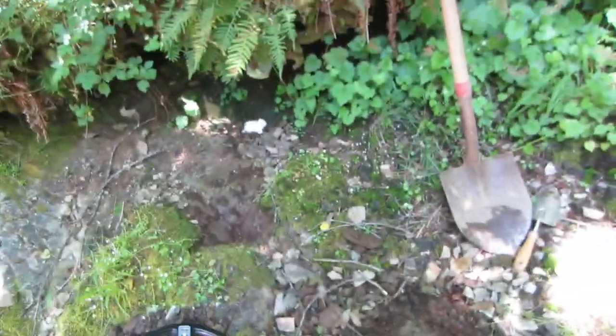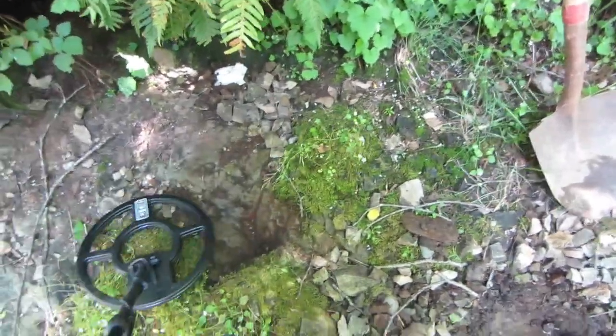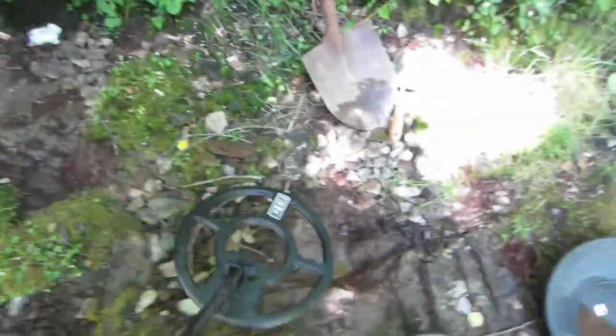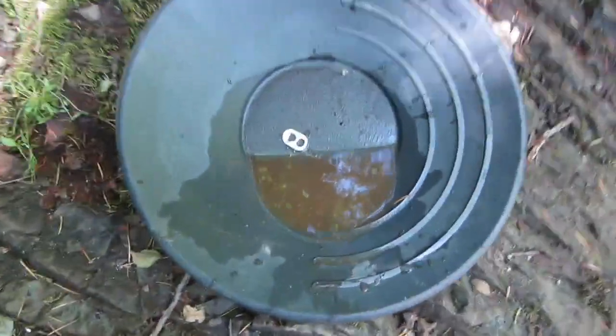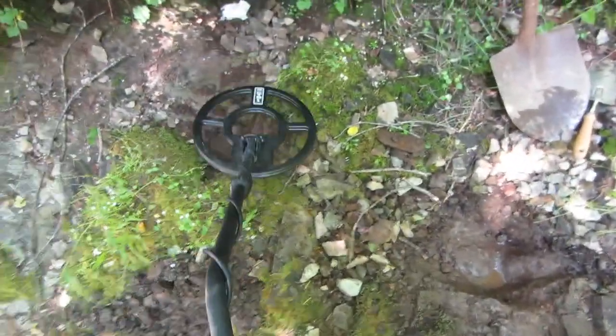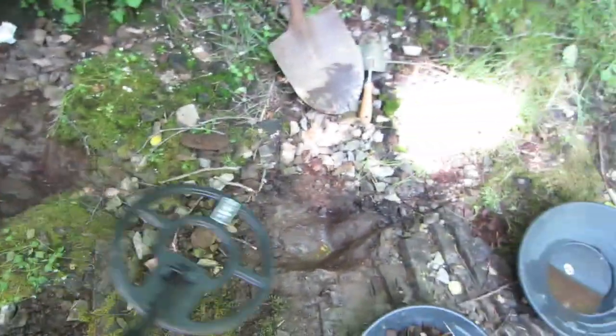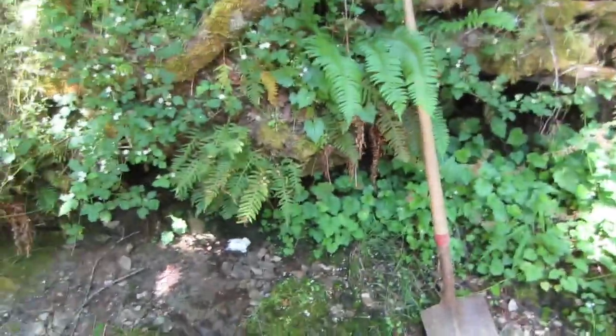Got this hole pretty well cleaned out. No more signals there — this is good. Probably just junk. Look what I found — a little bottle cap. And of course metal tools — it all jumps off, so whatever trash we pulled out of there along with any gold, it's in the pan. Let's see what happens this time.